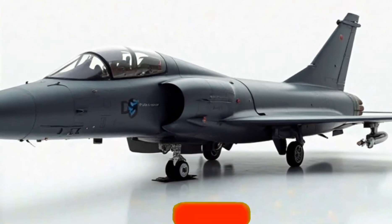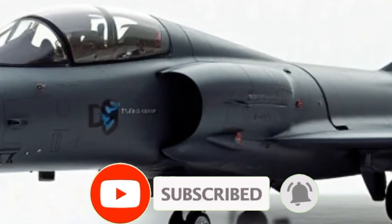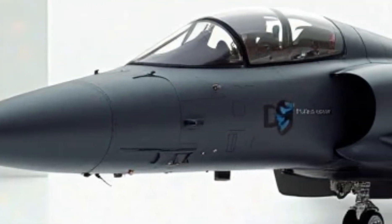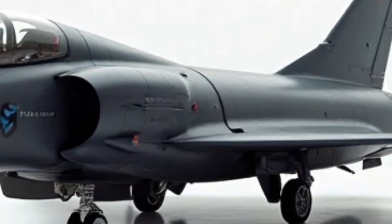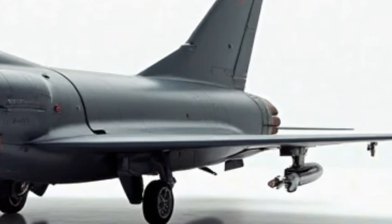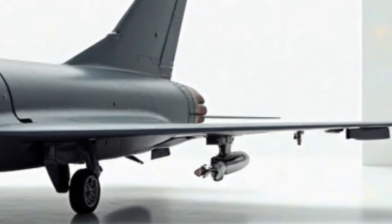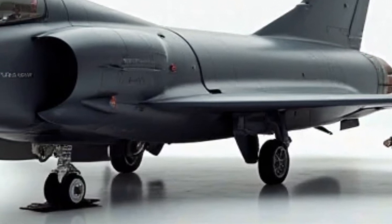Welcome back to the Luxury Modify. Today, we're diving into the future of aerial dominance with the 2026 Eurofighter Typhoon — an engineering masterpiece that redefines speed, agility, and firepower. This latest iteration of the Typhoon is not just an upgrade; it's a statement of superior air combat technology. Let's break down its striking exterior, high-performance capabilities, and a quick look inside the cockpit.